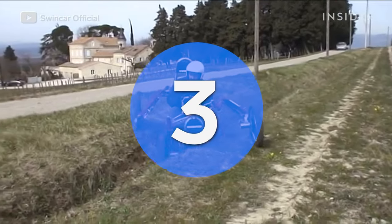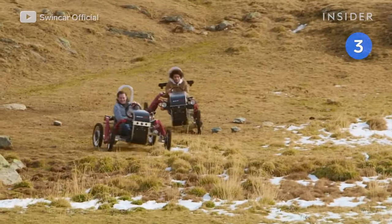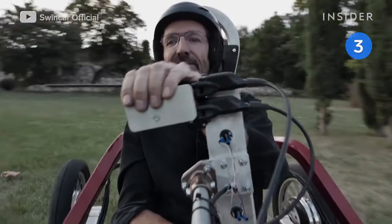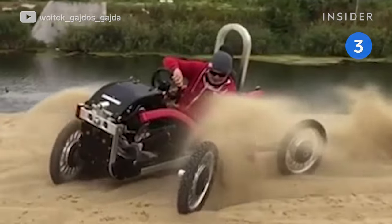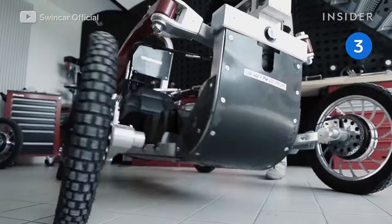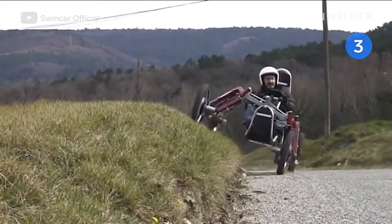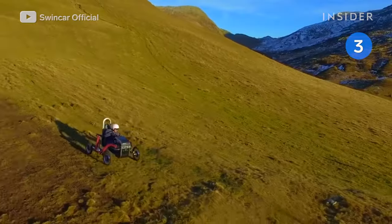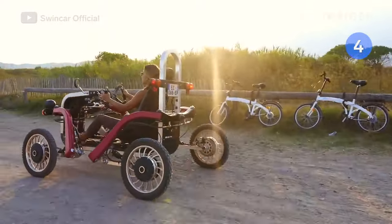This is the Swing Car E-Spider, an all-terrain electric vehicle that's nearly impossible to flip over, developed by French designer Pascal Rambo. Its design is based on a pendulum — four independent suspension systems keep the driver vertical at all times, giving the E-Spider flexibility on hills, sand, and rough terrain.